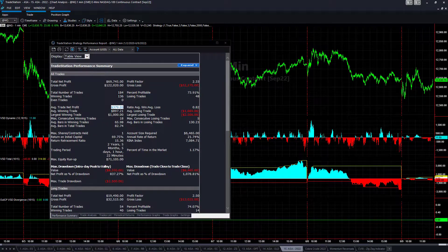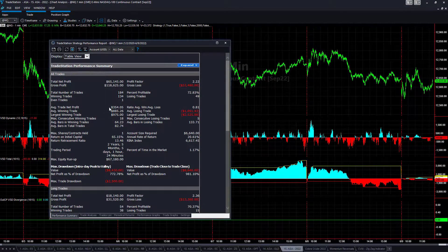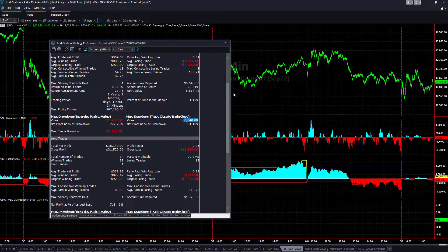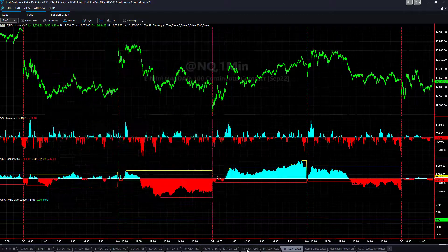Now let's add slippage and commission and go over the inputs and data settings. With slippage and commission: $354 average trade profit. Here is the equity curve — very robust, low drawdown of $6,640, with $18,000 on the long side and $47,000 on the short side. So it specializes in taking short trades.